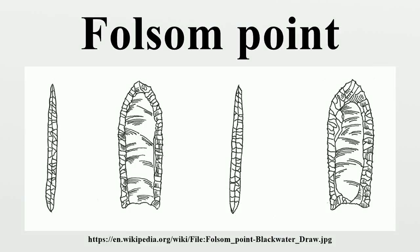Folsom points are a distinct form of chipped stone projectile points associated with the Folsom tradition of North America. The style of tool-making was named after Folsom, New Mexico, where the first sample was found within the bone structure of a bison in 1927.